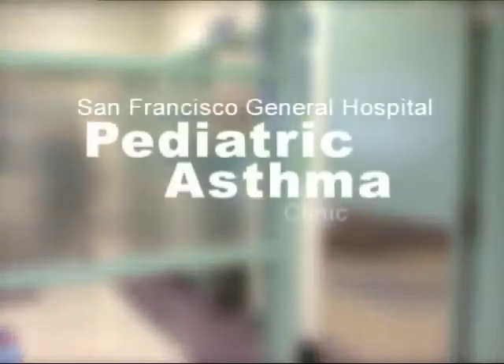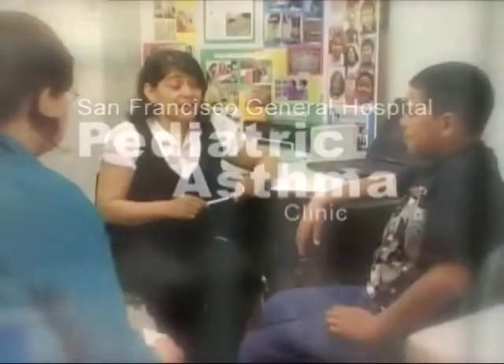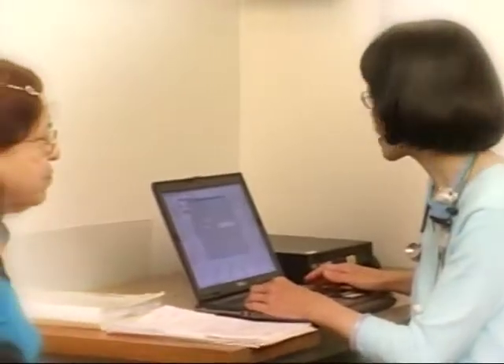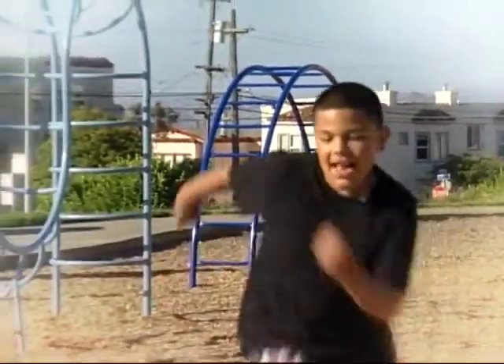Welcome to the Pediatric Asthma Clinic at San Francisco General Hospital. Thank you for coming. The goal of our clinic is to work with the families of children with asthma, to help them learn more about the causes of their asthma attacks, and to keep their asthma under control. We want all of our patients to be able to lead normal, healthy lives.